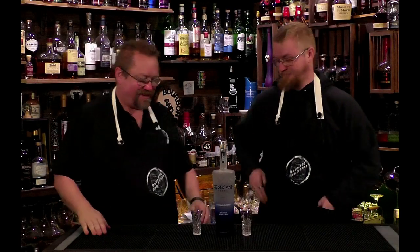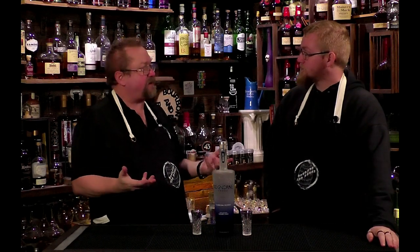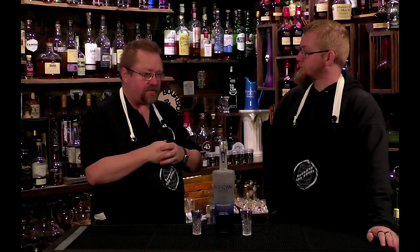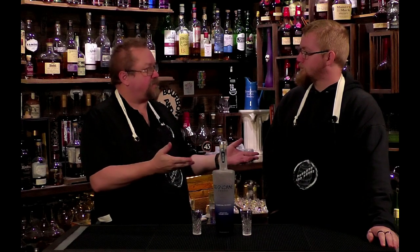Hey Cody, how are you today? So we're getting ready to work our cocktails for Friday and some ingredients we tend to use a lot — and vodka is one of them, right?